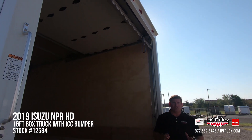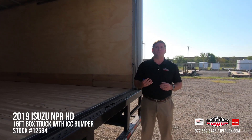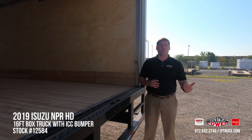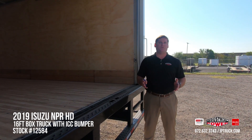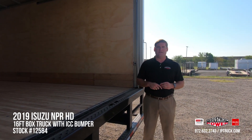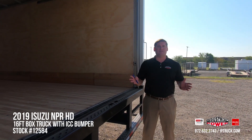I think we've done a really good job taking a look around this truck. If you have any specific questions, please go to our website and search for stock number 12584 and put an inquiry on this truck — one of our salesmen will contact you directly. Go to our LinkedIn, YouTube, and Facebook pages; we're extremely active on all three. We always update our inventory daily and weekly. I appreciate you taking some time to look at this video — have a great day.